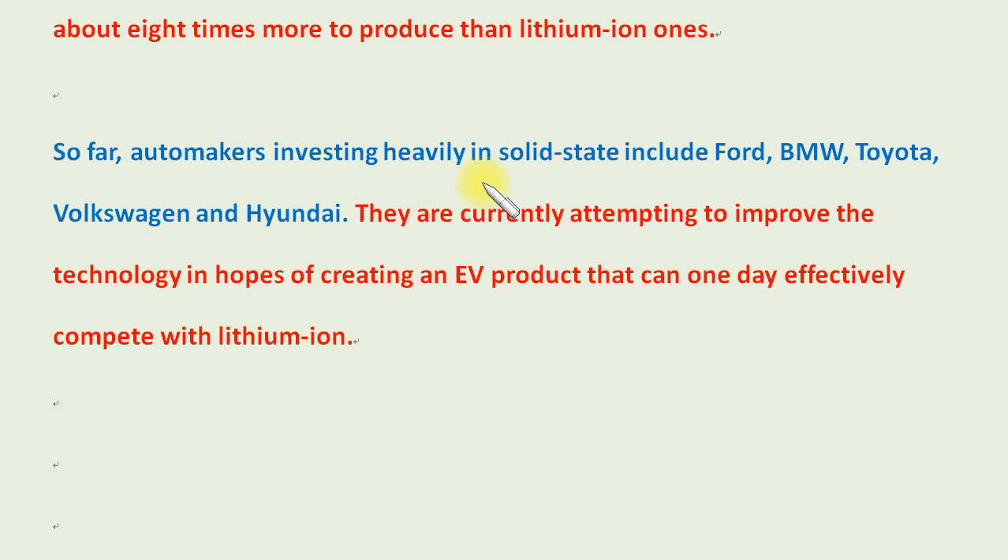So far, automakers investing heavily in solid-state include Ford, BMW, Toyota, Volkswagen, and Hyundai. They are currently attempting to improve the technology in hopes of creating an EV product that can one day effectively compete with lithium-ion.